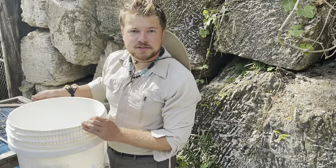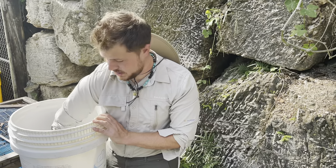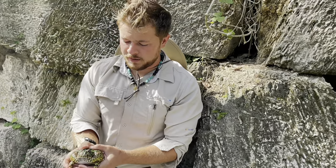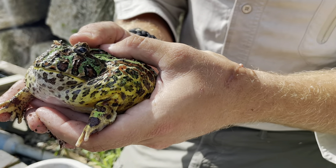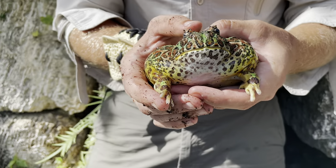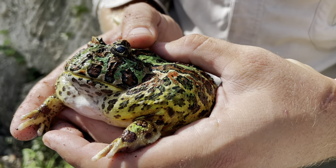All right, guys, here we go — this is the big re-entry for the Pac-Man frog. He kind of looks like he's poisonous or toxic because of his brilliant colors, but he's not dangerous like that. When I'm holding him, he puffs up really big in case I'm a predator that wants to eat him, so that way he won't fit so easily down my throat. Now, their texture is quite bumpy and slimy, just like you would expect. That's why you always want to make sure your hands are rinsed off with water before you ever touch them, because the oil from your own hands could actually hurt or damage their skin.